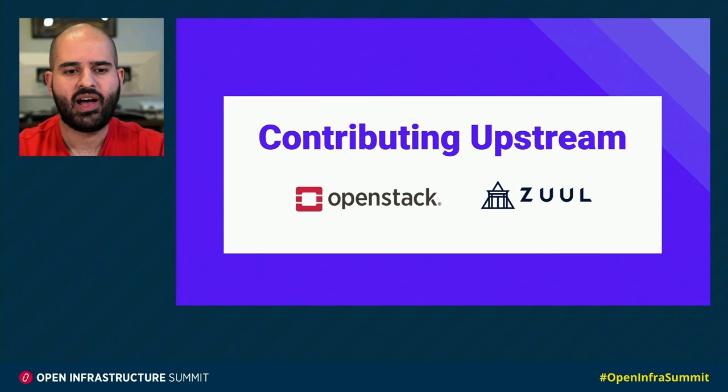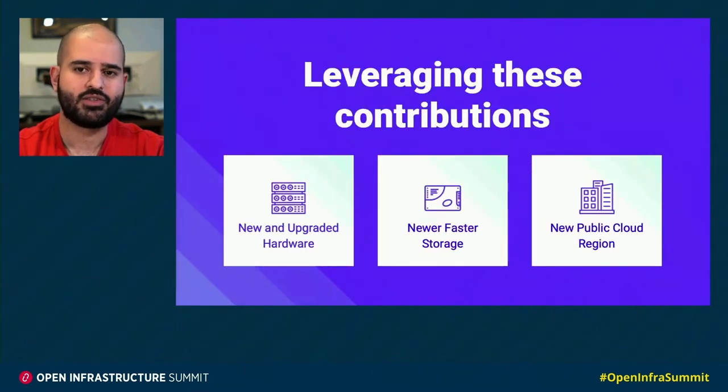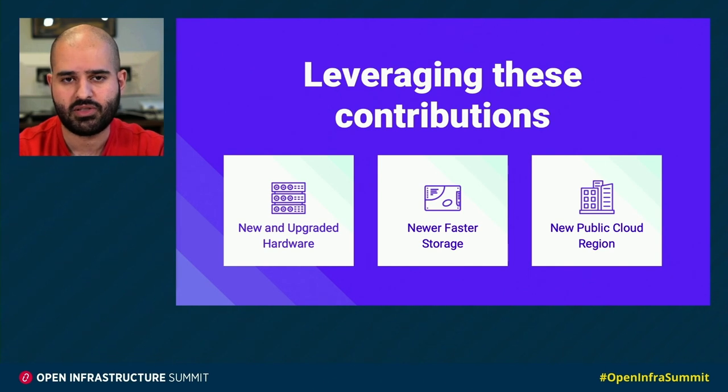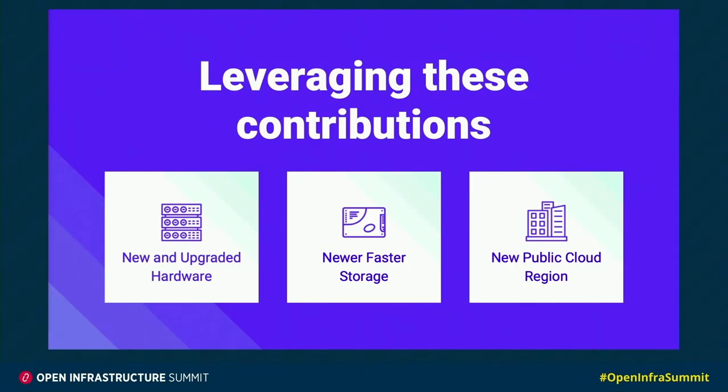I want to talk a little bit about how we were able to leverage these contributions not only to help the community, but also how we've been able to deliver a nicer product for our users. I want to share some of the new things we've been able to accomplish really just using the benefits that we get from open infrastructure projects.